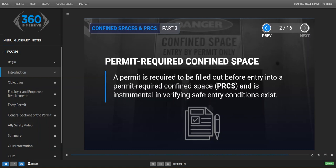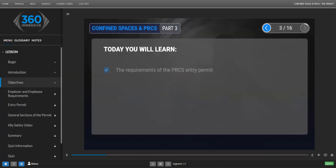Click Next in the top right to continue. Today you will learn the requirements of the PRCS entry permit, employer and employee requirements, and the sections of the permit.